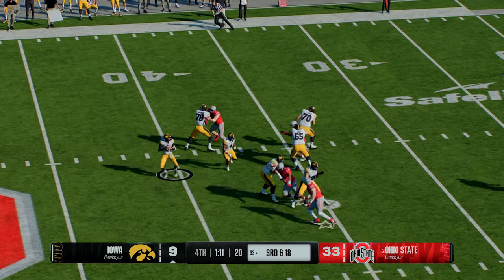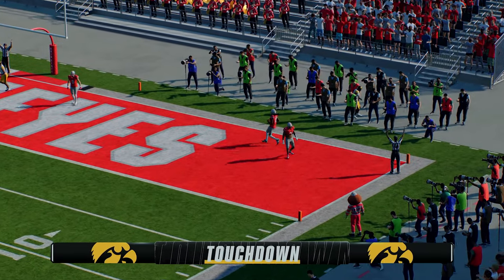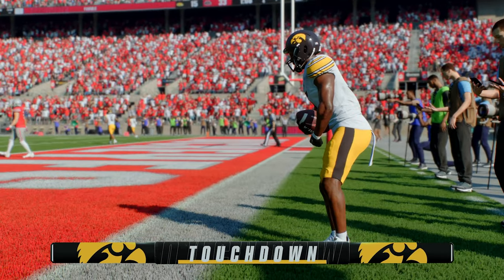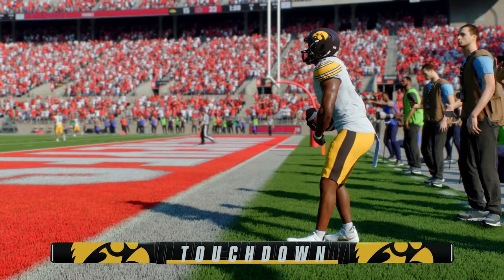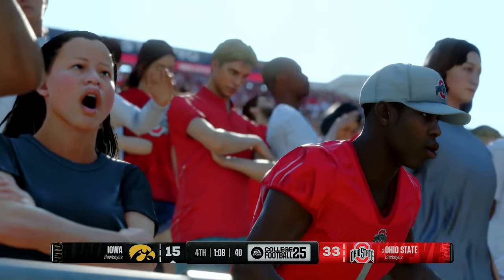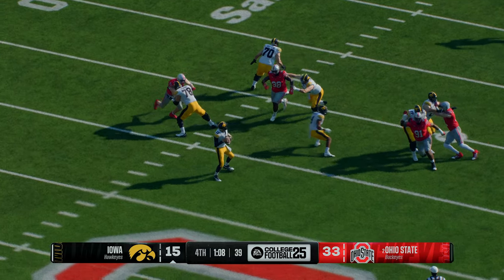Now in third and very long, looking to throw — here's a shot toward the end zone — and he's got it! Touchdown, Hawkeyes! In college football, it's just one foot down to count for a touchdown. He does a great job toward the back line there — doesn't go out of bounds, goes up into the air, gets that one foot down — that's good, that's a score!